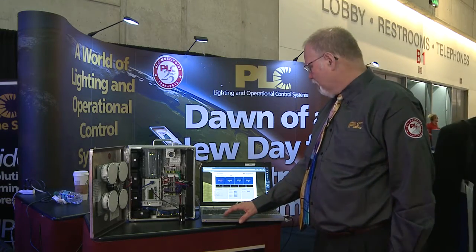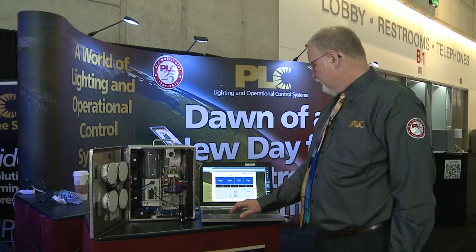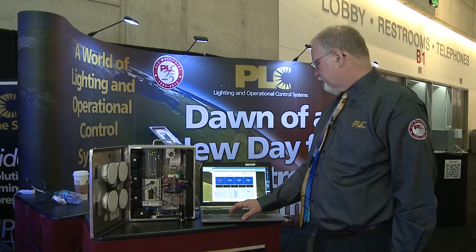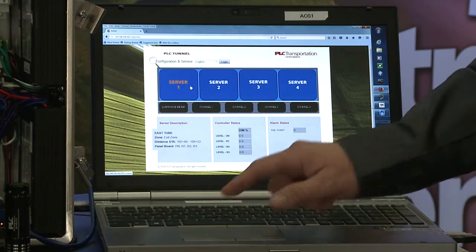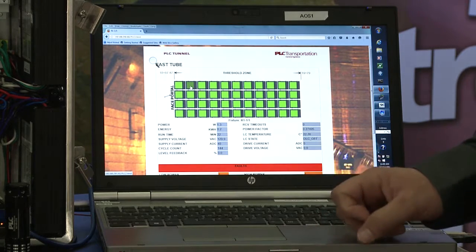Each server can actually manage 250 fixtures, and you get overview information from each server about what zone in the tunnel it is responsible for, and what the overall status is of that particular server. We'll take a look at more detailed information by clicking on this server, to view individual fixtures within this zone of the tunnel.